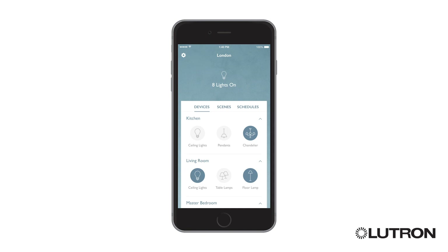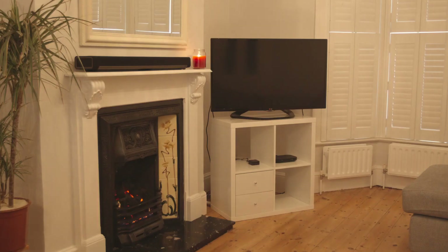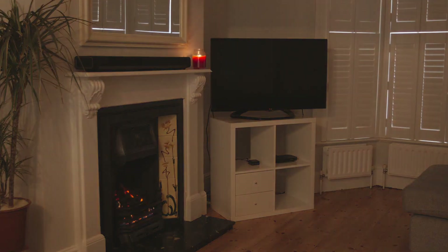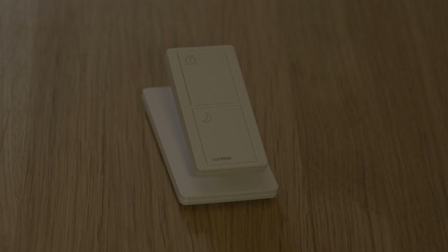Easily set multiple lights and blinds to just the right levels for cooking, a quiet dinner or movie night. Alexa, turn film mode on. Mount a Pico on a tabletop pedestal. Use the goodnight button to turn lights off in other rooms of your home from the comfort of your bed.